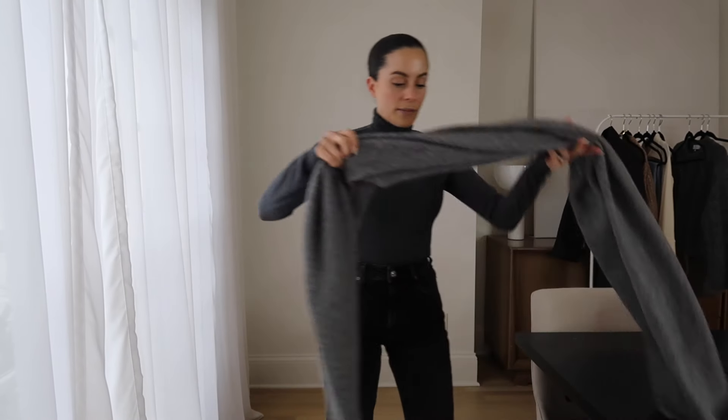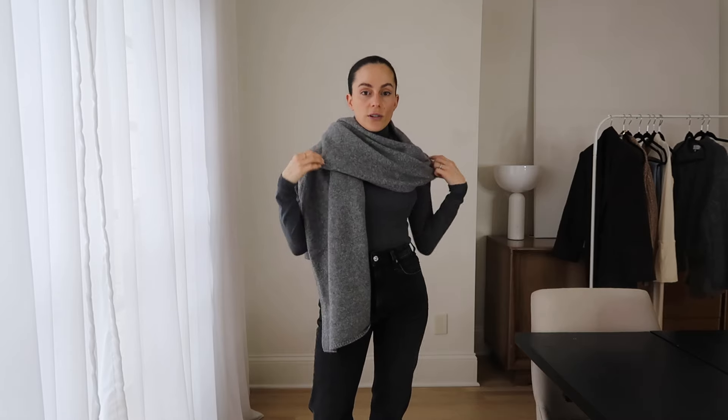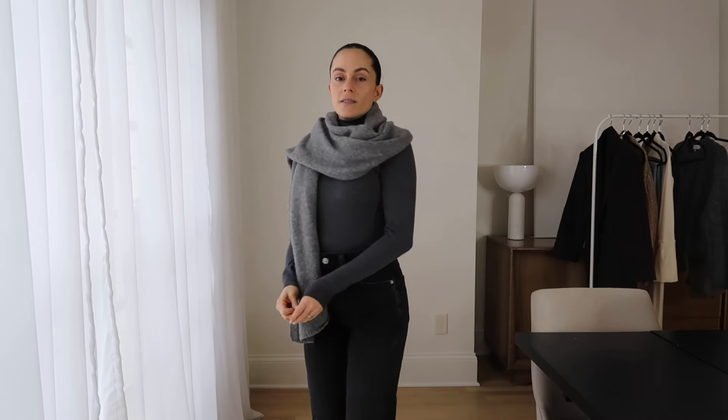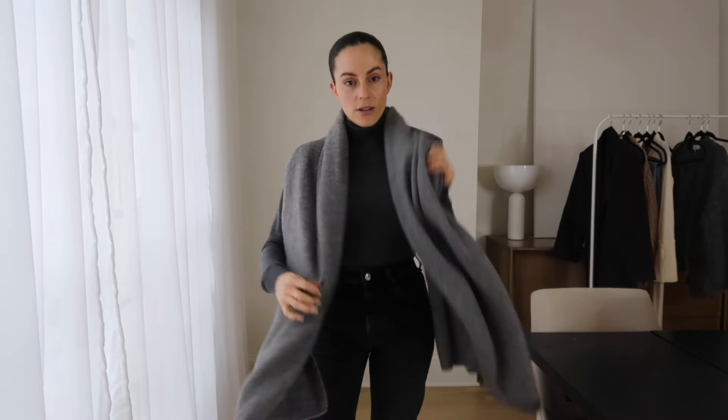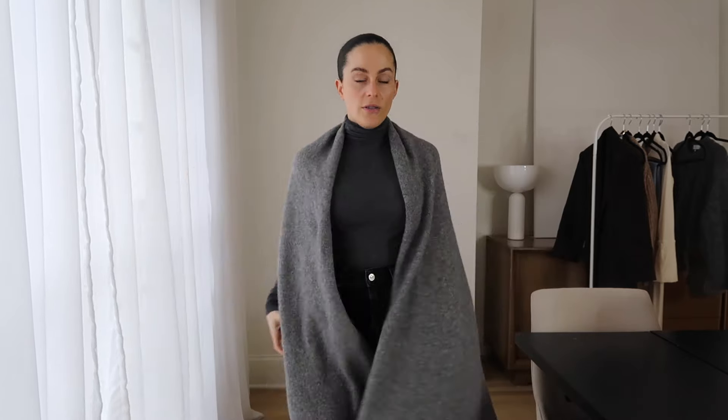You can never have enough layering pieces. And then I just grabbed this gray scarf, which is super cozy — it's almost like a blanket. You can just throw it over your shoulder like this, or wear it down, or more like a shawl if you want. There's just a lot you can do with it.